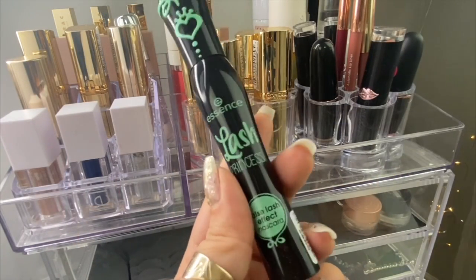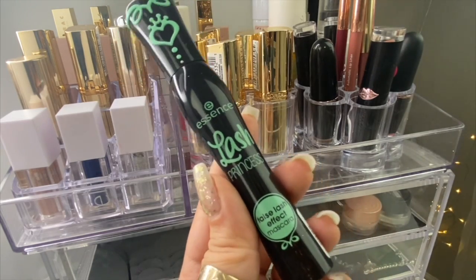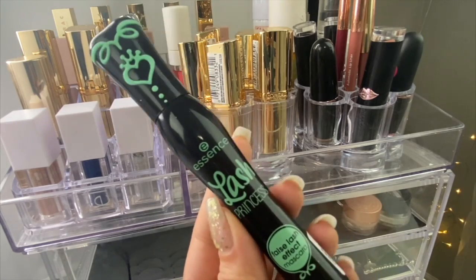The next item is the Essence Lash Princess mascara. I hear so many good things about this product and we'll be testing it out. I love how it looks and I love what it promises, so I hope it delivers. I just want to put it on right now but I do have false lashes on, so maybe in a future video.